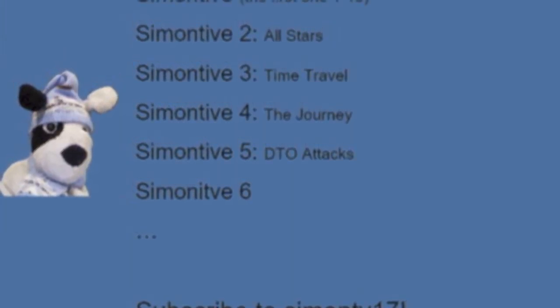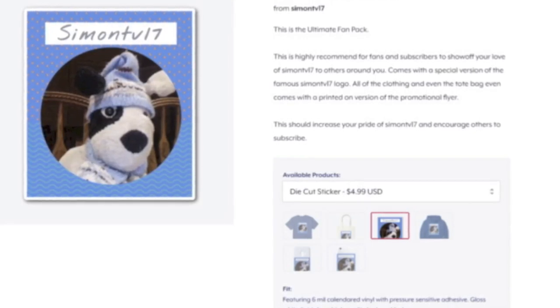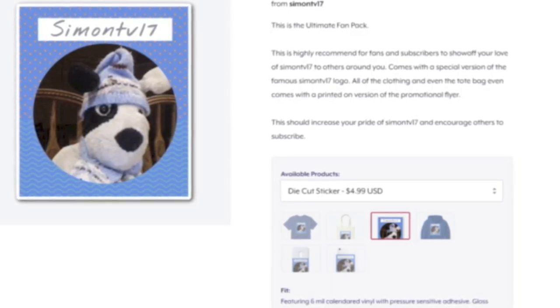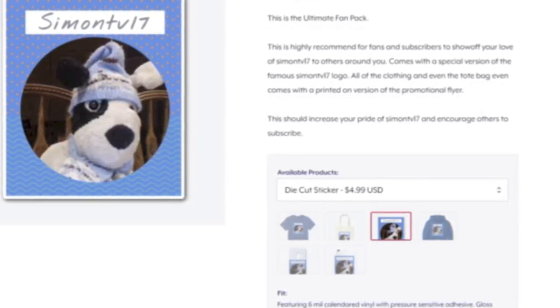I have two types of stickers, and the back of the t-shirt even comes with a channel flyer that is promoted in the description of each video. The Ultimate Fan Pack is the set that contains most of the products in the store, including the t-shirt, tote bag, a sticker, hoodie, and even phone cases. All of the clothing is available in all different types of sizes.